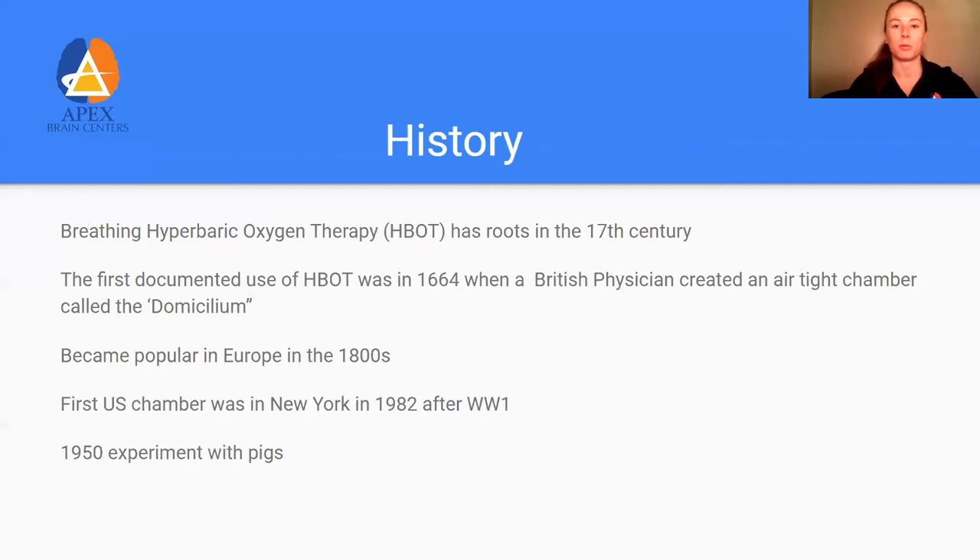It wasn't until after World War I that we had access to this technology in the United States, which was during the influenza pandemic. Later, we started utilizing it during surgeries and for surgical recovery. There was a really interesting study in 1950 on pigs where they removed all the blood and replaced it with a saline solution — salt water — and placed them into these chambers. These pigs were able to survive without a single red blood cell in their bodies, which really shows just how powerful this technique is.